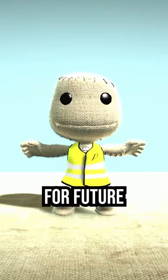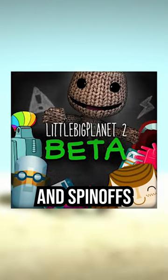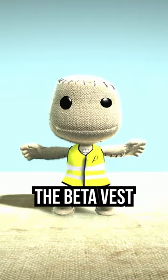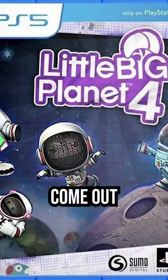It would later be given out to Beta Testers for future LBP titles, including both mainline games and spin-offs such as LBP Vita and LBP Karting. It's very unlikely that the Beta Vest will ever be distributed again, unless a new LBP game were to come out.